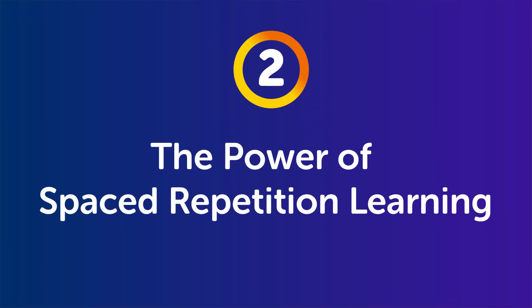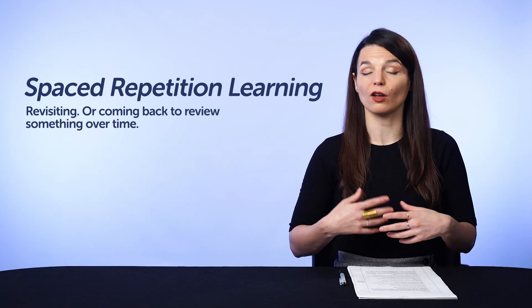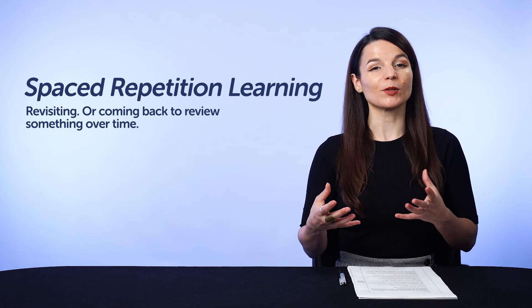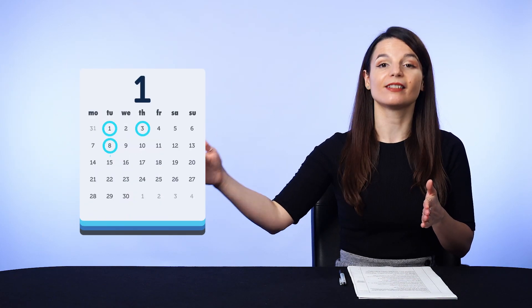Part two: the power of spaced repetition learning. Spaced repetition learning simply means revisiting, or coming back to review something over time. And the space between each review session gets longer and longer. So if you learned a word today, you can review it in two days, then in five days, then in seven days. That way, you review the word before you forget it, and as a result, you strengthen your memory and remember it better in the long run.